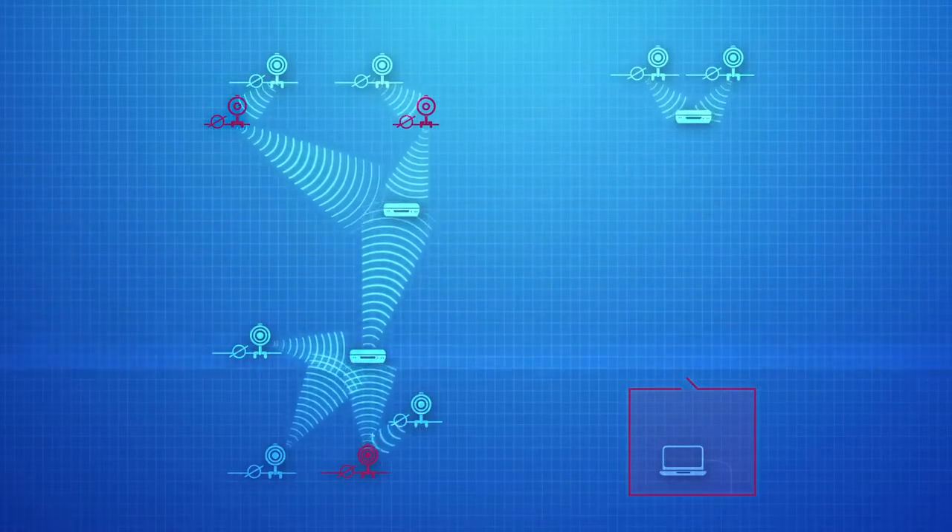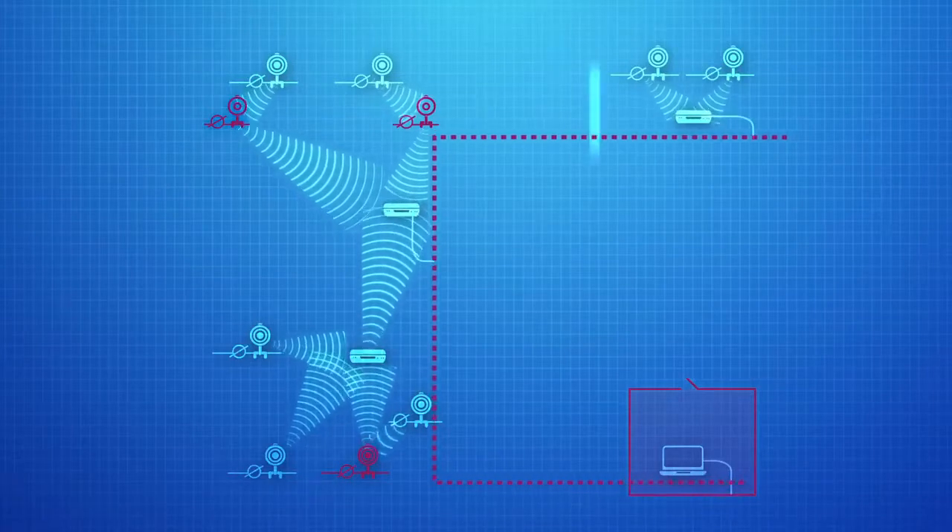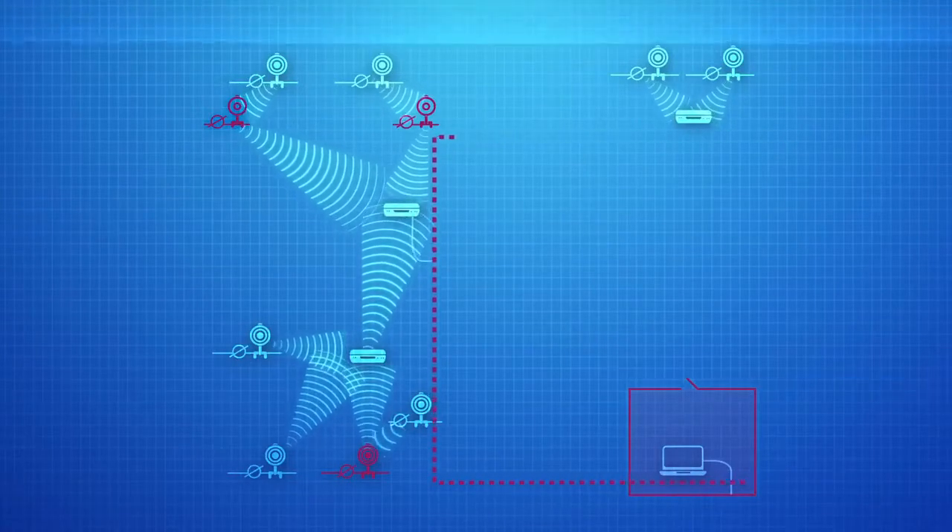STAPS Wireless has flexible installation options. It can be integrated into your existing local area network or it can be installed quickly and easily using a wireless network.